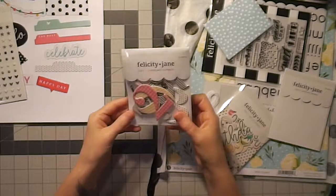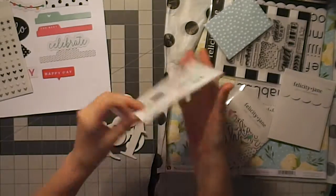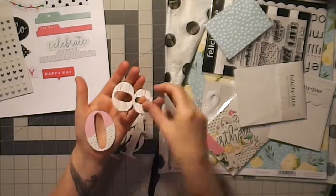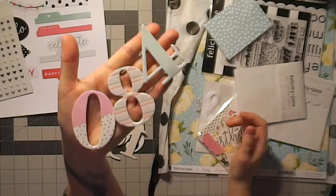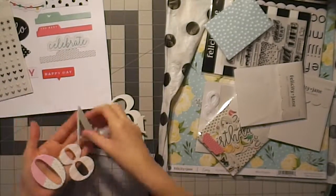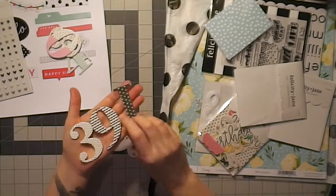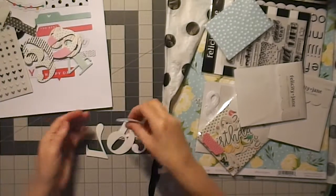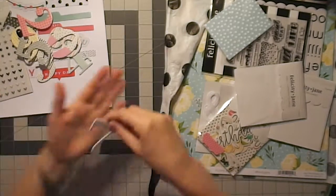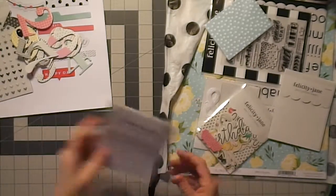And then we have the chipboard numbers — oh my gosh, these are beautiful. They're in all different colors that match the kit, and as you can see, they're quite large. Very cute. Looks like you just get one of each number. These would be cute for December Daily if you were doing it in that fun color.